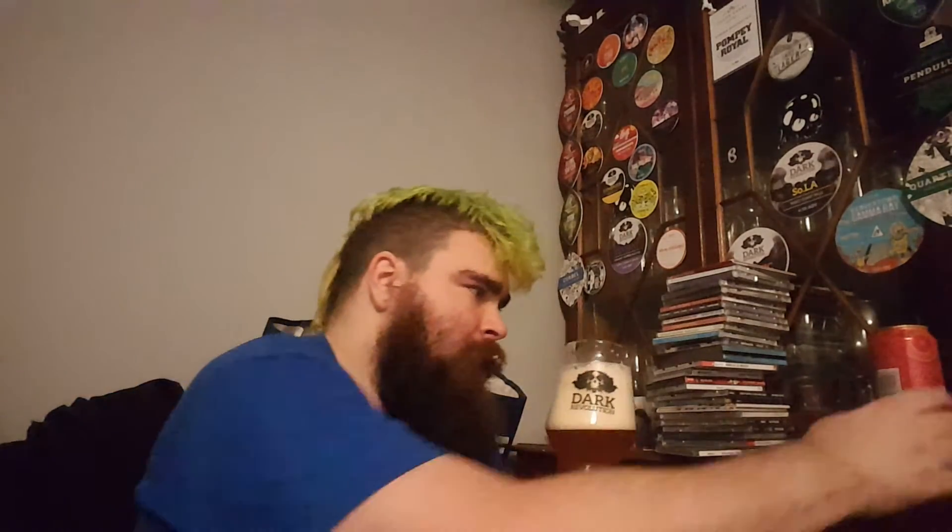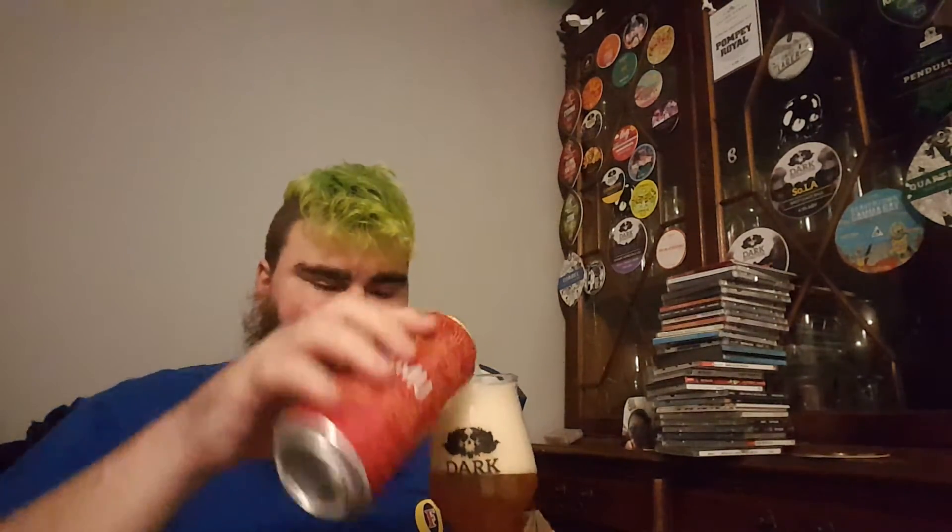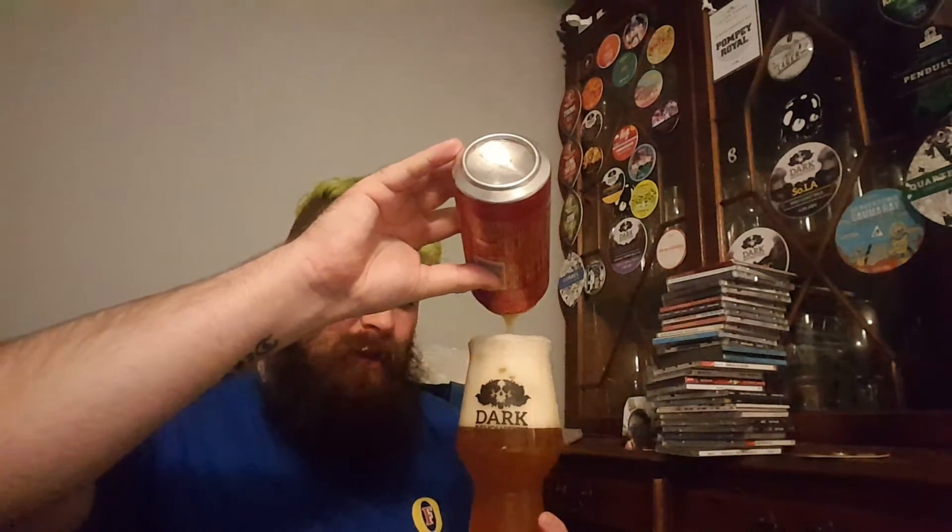You get grapefruit, orange, bright mango, passion fruit, and a slight bit of alcohol warmth — but it's actually quite good.